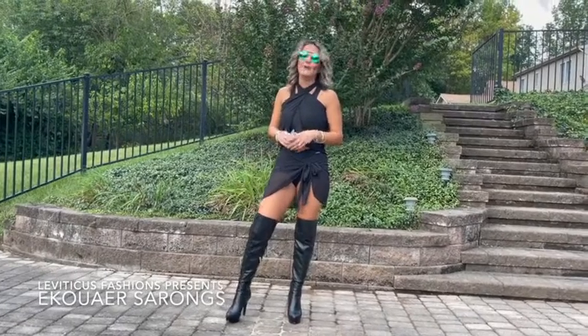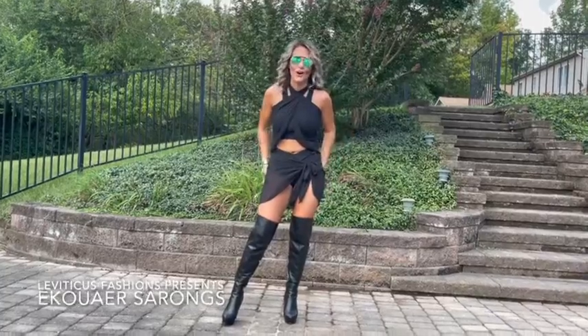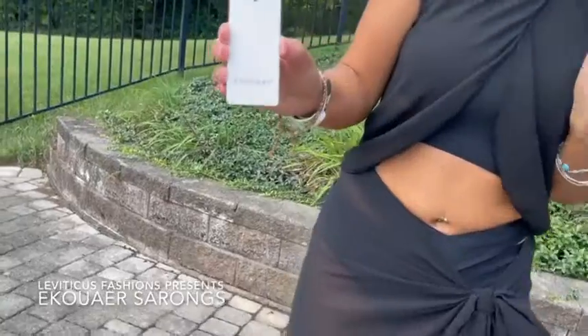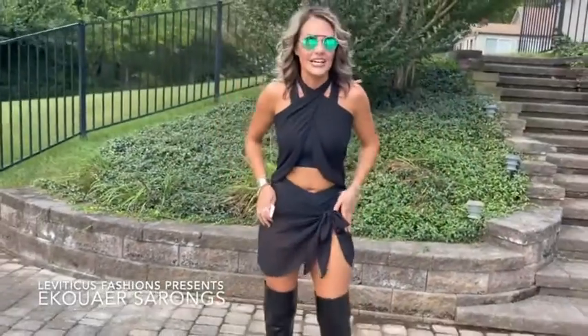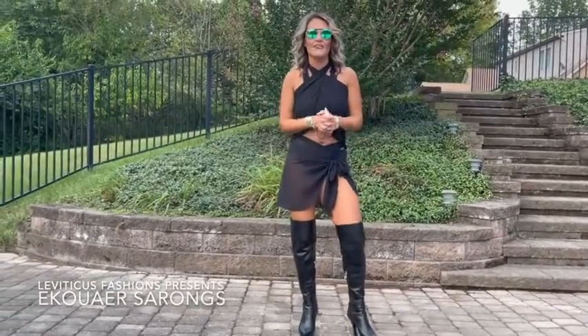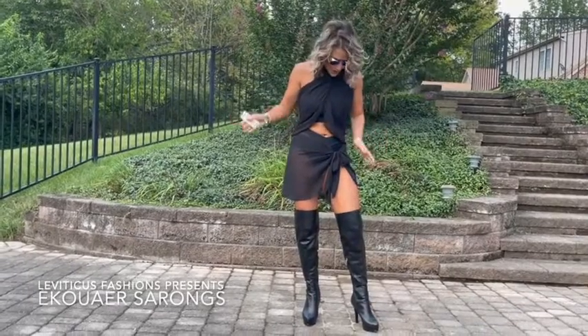Hey guys, today I'm hanging out by the pool and decided to try out these awesome sarongs. They're made by Acower, and I actually paired two of them together for a really cool look that I feel like I would be comfortable wearing during the day or in the evening out to a bar.